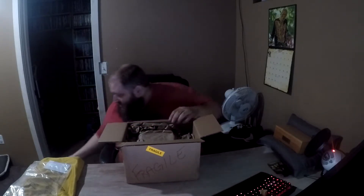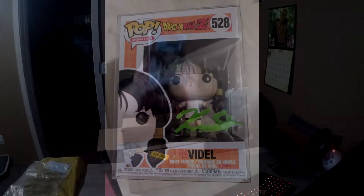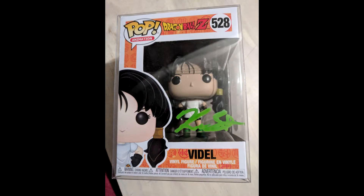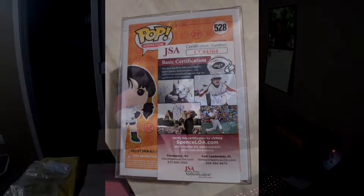Okay, let's see how much over the top he took this. This is a Dragon Ball Z Funko Pop of Videl. I'm not sure who signed it, but it is JSA certified — it's got the JSA certification on the back — and it is another signed item. Dragon Ball Z!